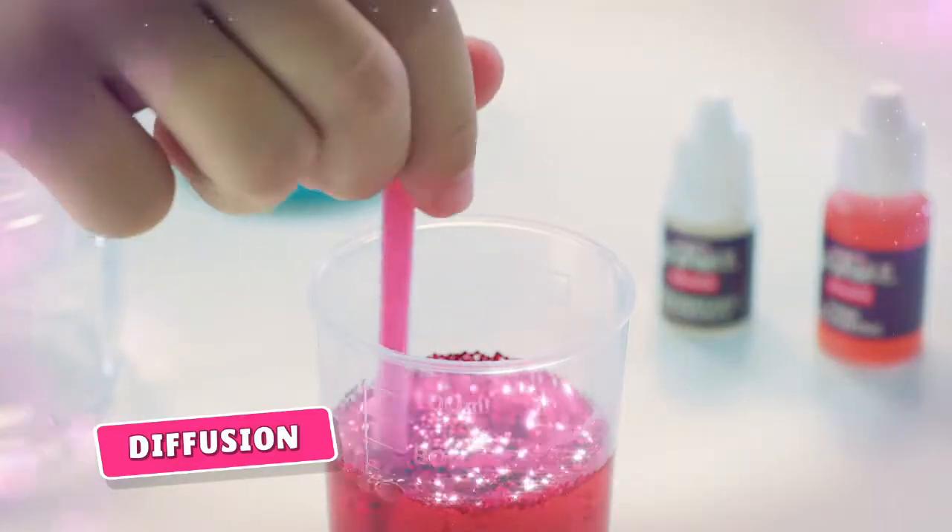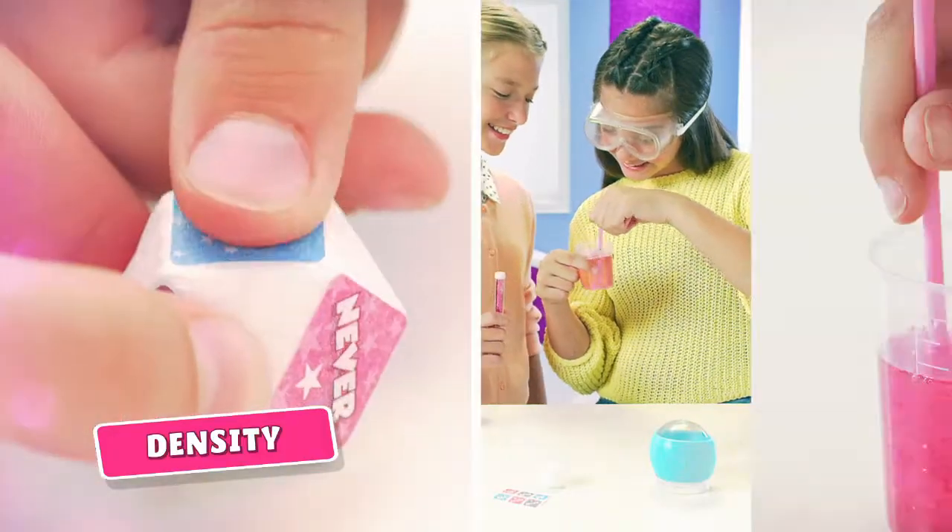Measure, mix, stir and pour. Create your own fragrance jar. Measure, mix, pour and explore.